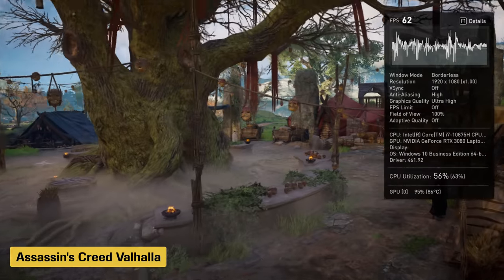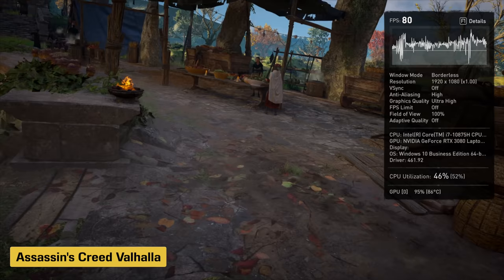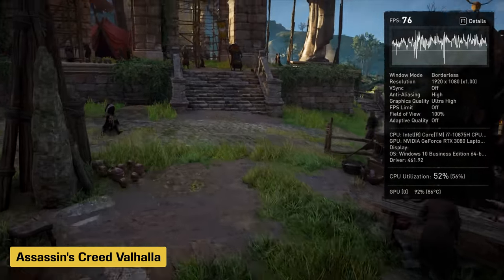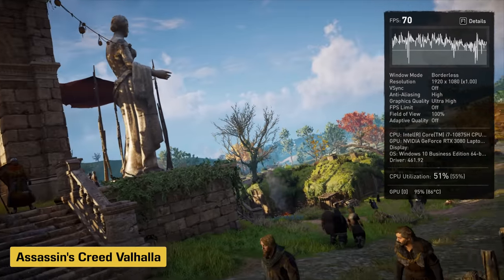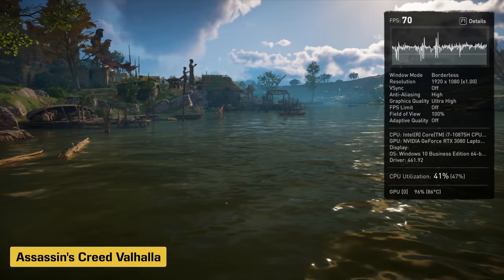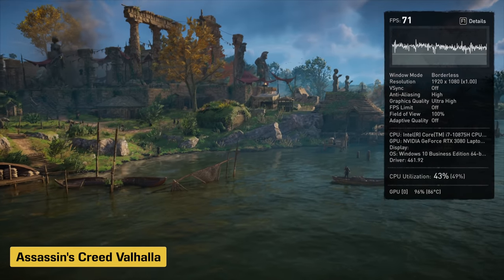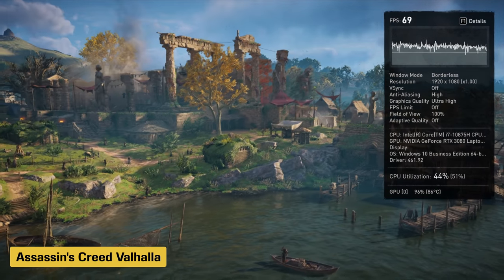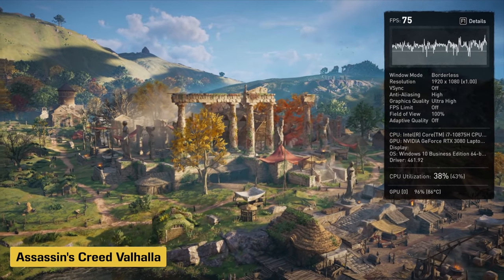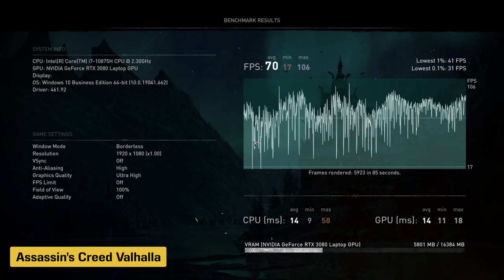Pricing starts at a very approachable $1,500, which gets you the 6-core i7 and an RTX 3060. The Core i9 with 4K display and RTX 3080 16GB is probably over $3,000. In the mid-tier, there's the RTX 3070 with an 8-core i7 in the mid-$2,000s, which is a pretty good value proposition. Given the performance and specs you're getting, it's pretty good.